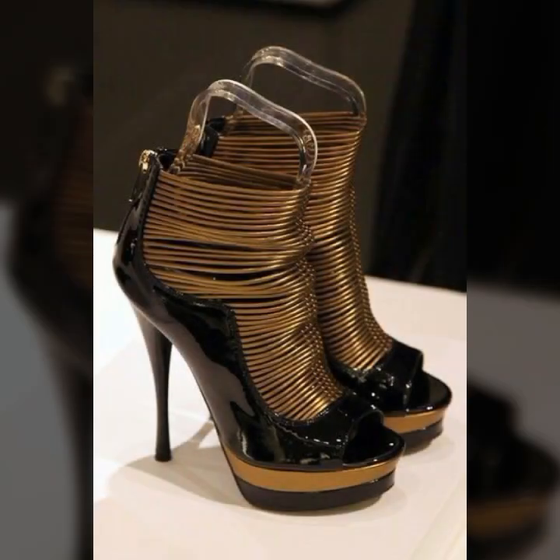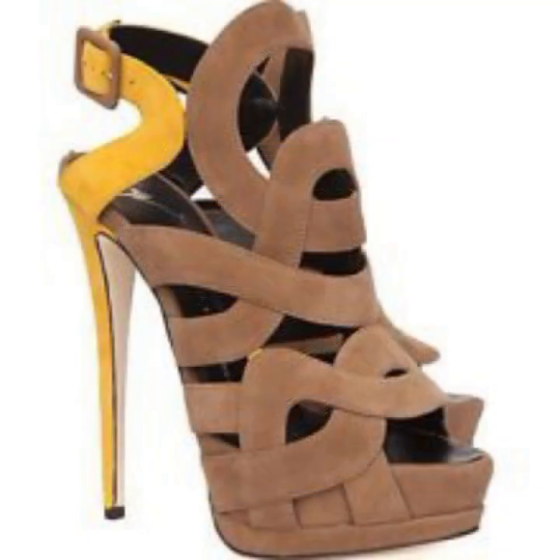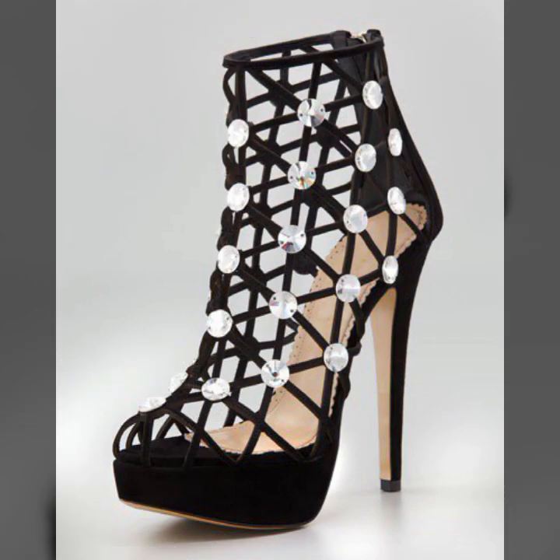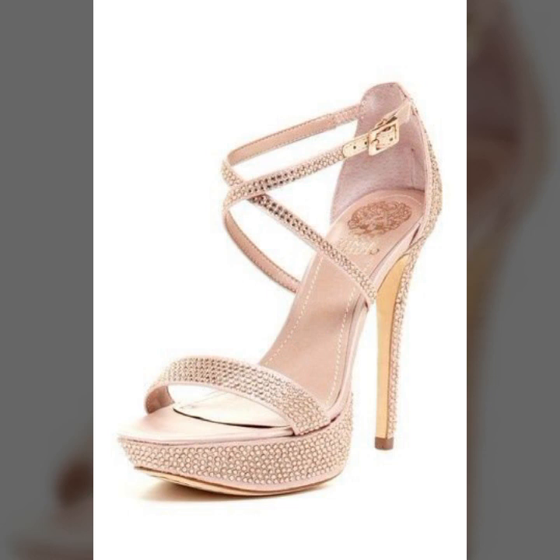You can wear these very beautiful heels with matching dress designs and matching dress colors when you go to a birthday party or wedding party. The designs are decorated with flowers, beaded stones, and tie details.